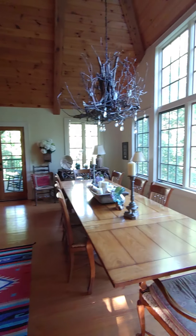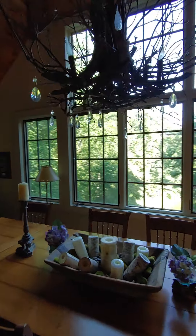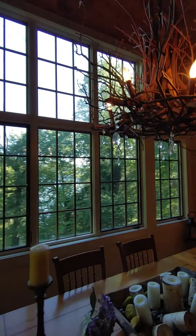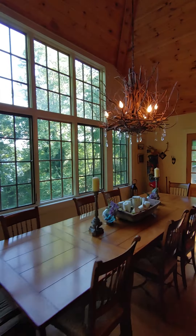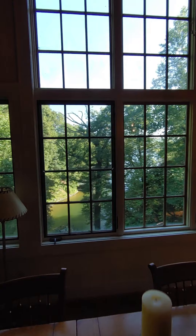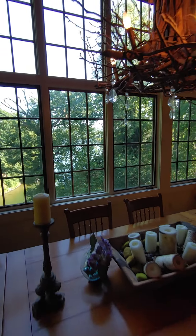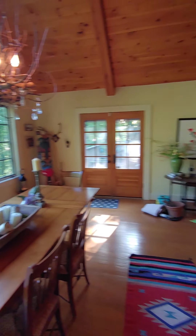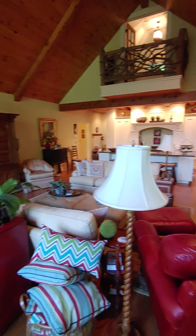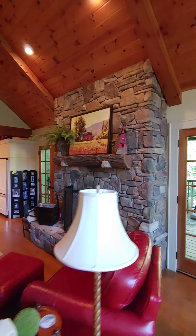Look at that chandelier — so unique! And again you've got the big windows looking out at the water view and your boathouse. It's absolutely stunning. There's a big, huge stone fireplace right here in what I'd almost call a great room.